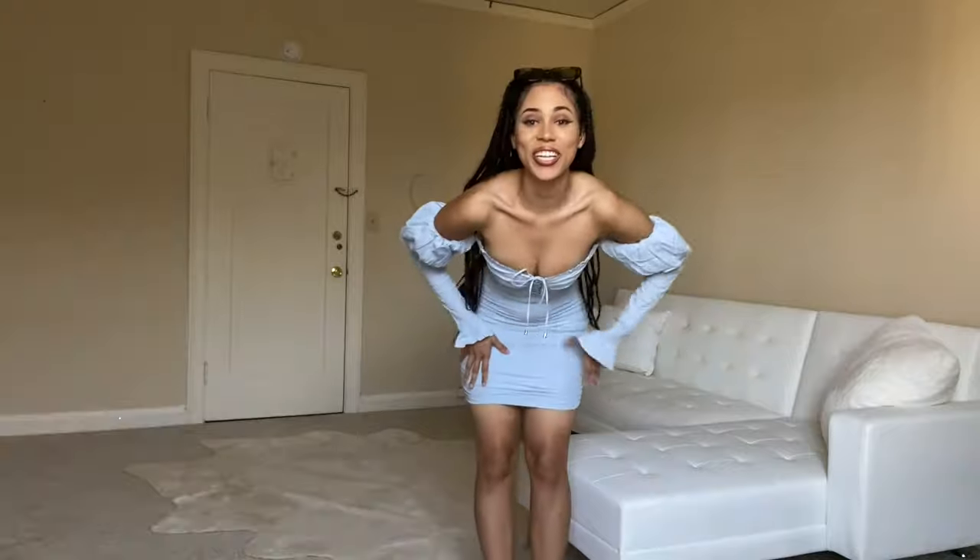I'm obsessed. We are going to stop what you're doing and go on Oh Polly and shop this. It is tight-fitting, body-fitting, but very comfortable to walk in. I love the slit — the slit is bomb, so sexy. I feel like I would wear this on vacation somewhere tropical. It is so freaking simple and I love it.